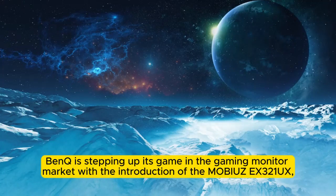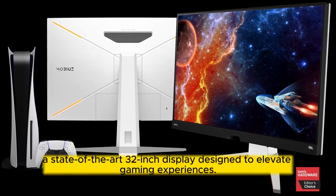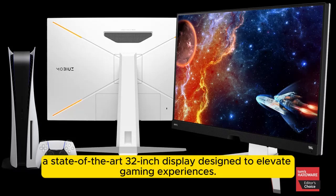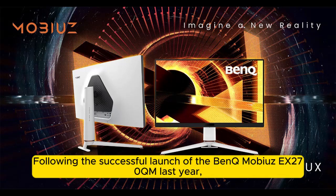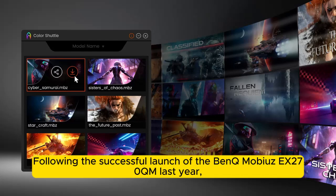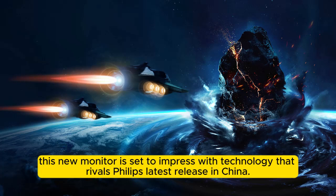BenQ is stepping up its game in the gaming monitor market with the introduction of the MOBIUZ EX3-1UX, a state-of-the-art 32-inch display designed to elevate gaming experiences. Following the successful launch of the BenQ MOBIUZ X270QM last year, this new monitor is set to impress with technology that rivals Philips' latest release in China.